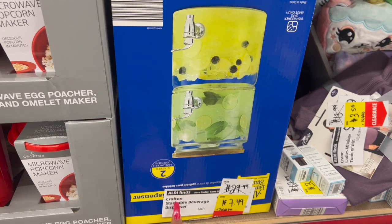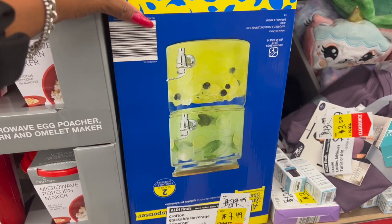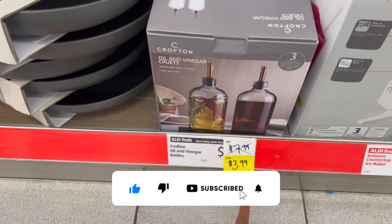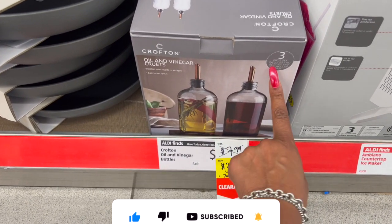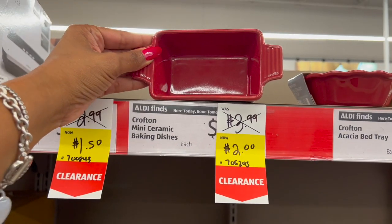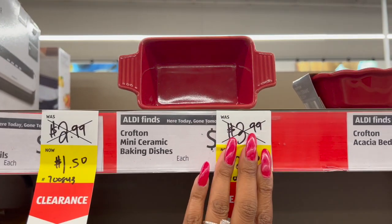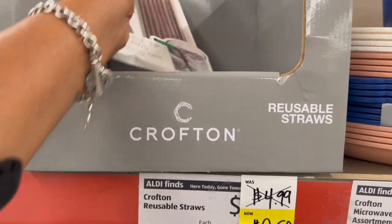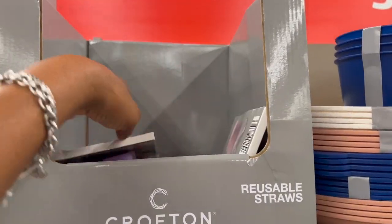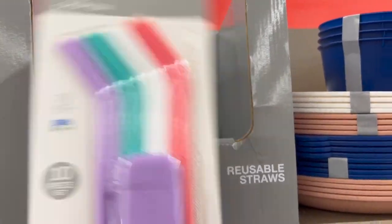This is also a great deal — it's the Crofton Stackable Beverage Dispenser. It was $29.99 and is down to only $7.49, which is awesome. They do have the Crofton Oil and Vinegar Bottles — these were $7.99, it's a three-piece set including two bottles and one wooden base for $3.99. And they have reusable straws with a case — these were $4.99, marked down to $2.50, in two styles: metal and silicone. They come with a cleaning brush.